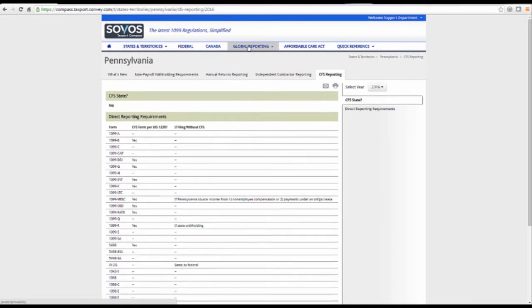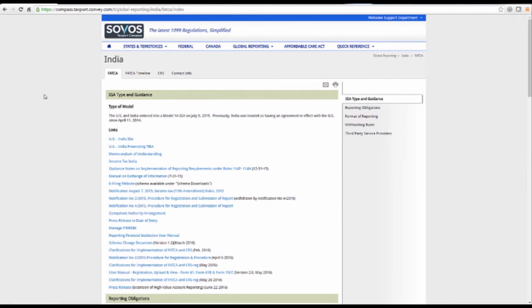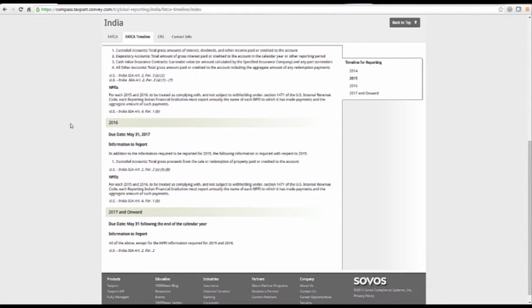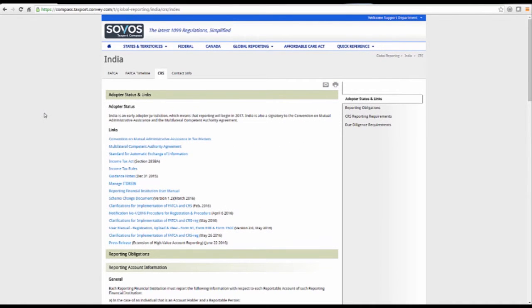Let's take a look at how Compass can assist you in your global information reporting endeavors. For example, we can select a country and see what the FATCA reporting timeline is across years and even into the future. We can also see this reflected for CRS.